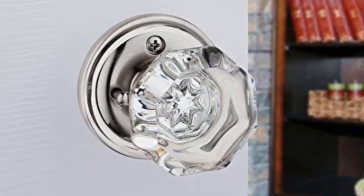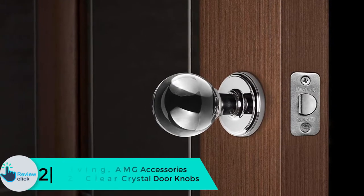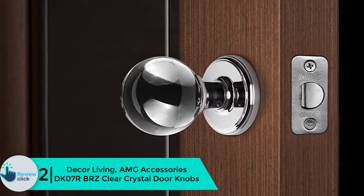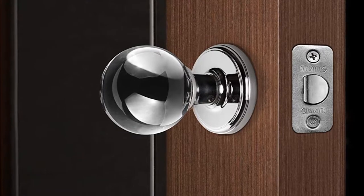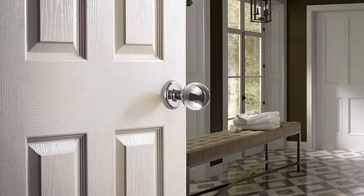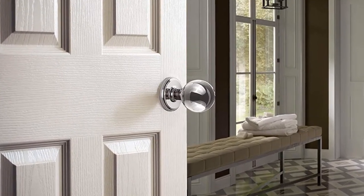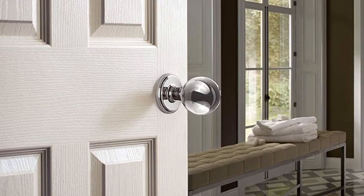At number 2, we have the Decor Living AMG Accessories DK-07 RBRZ Clear Crystal Door Knobs. These are some great knobs — they come in a Venetian bronze finish making them look elegant on your doors. They are genuine crystal, durable, and long-lasting steel rosette door knobs that you can use for years without losing quality or breaking.